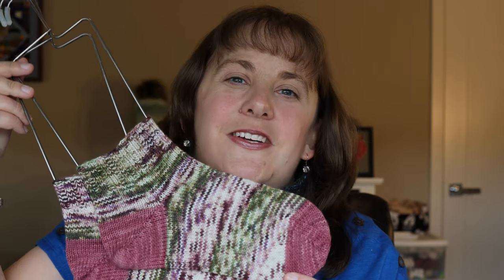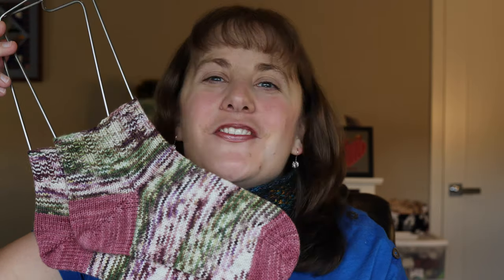I will link to my Ravelry page in the description box below if you want the specifics for my shorty recipe. But this is a pair of shorty socks with my own recipe, knit out of the Time for Tea sock set by Sweet Mountain Crafts.